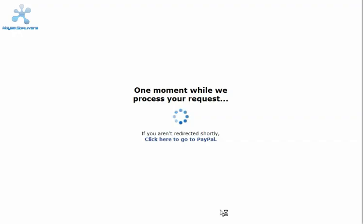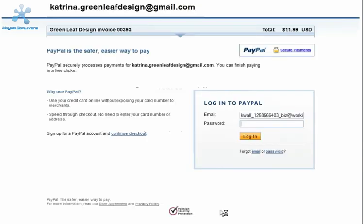When a customer clicks on it, they'll be directed to PayPal to make their payment for the balance of the invoice. If you have a business account, your customer will have the option of paying by credit card or by using their PayPal account. If you have a personal account, your customer will only be able to pay using their PayPal account.